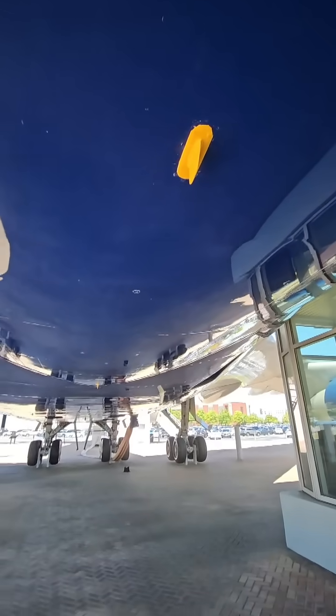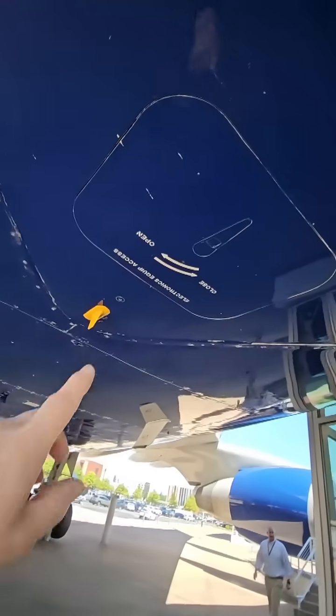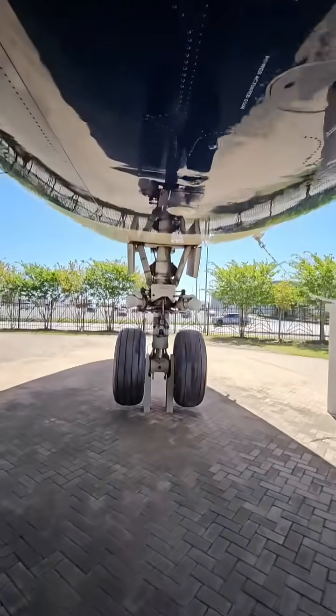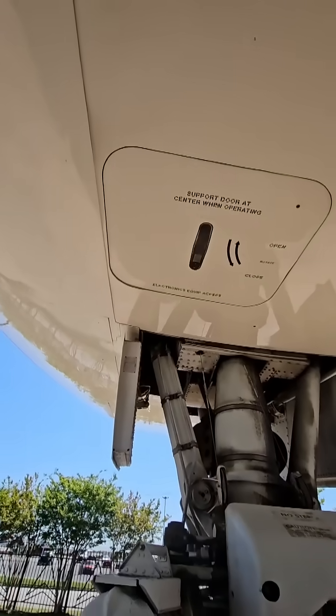Generally speaking, the smaller the antenna, the higher the frequency. We've got electronic equipment access right there — that's where all the electronics for the airplane is located. There's one there and there is one right here.